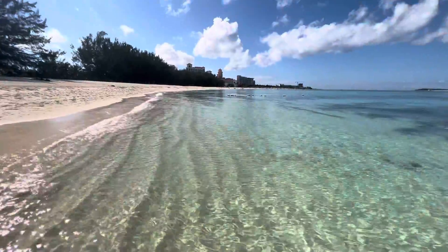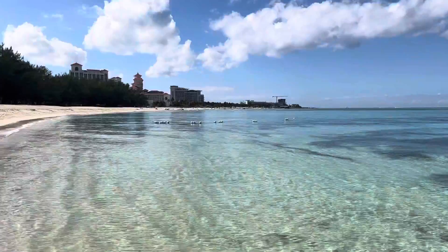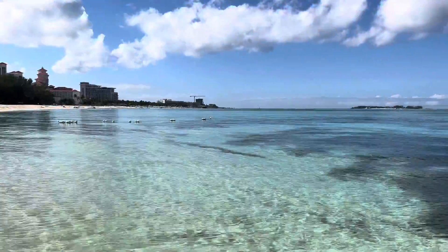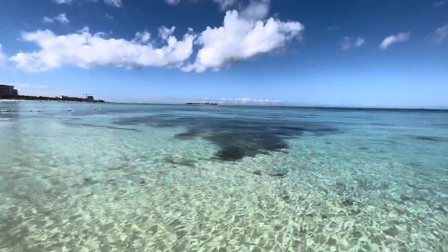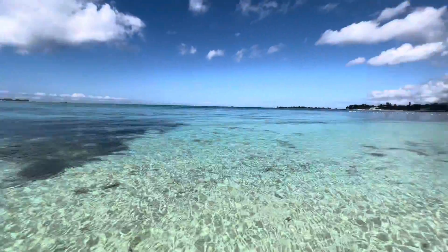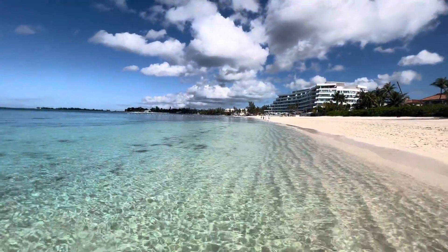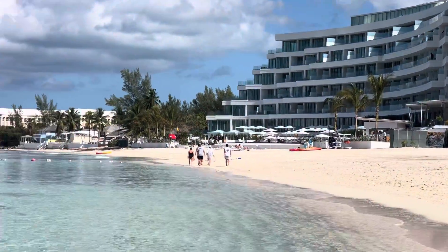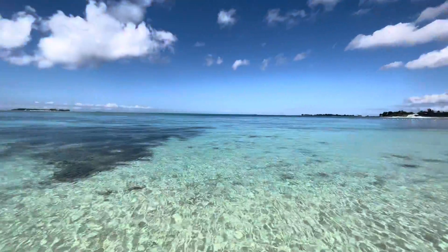Superb. Shine on — the beautiful Bahamas, Goodman's Bay. And it is the third day of February, the year 2023. Shine on.